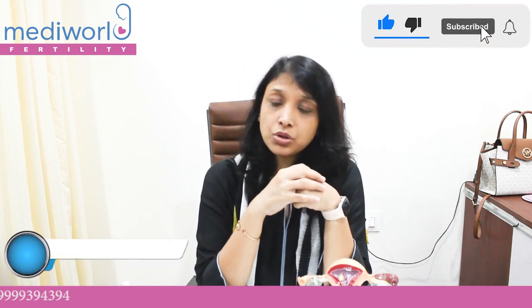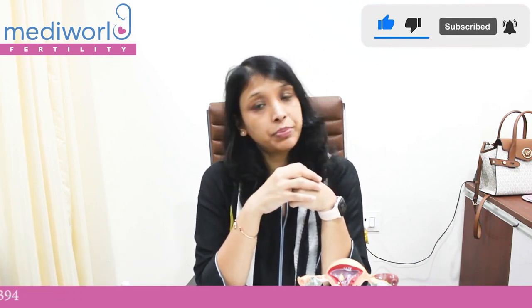If you have any doubts or questions regarding polyps, we will be very happy to answer. Thank you so much.